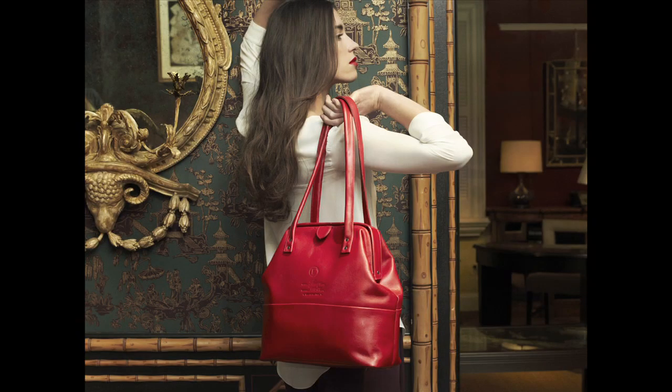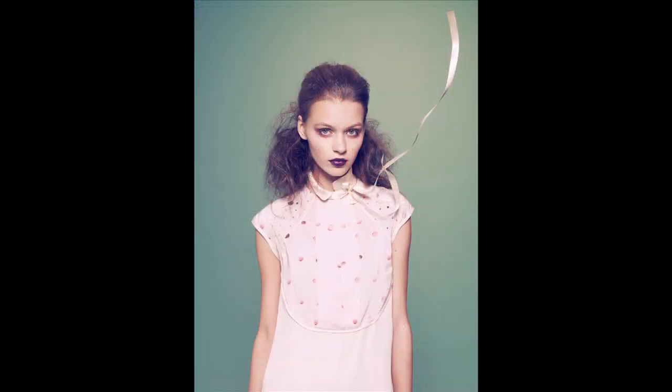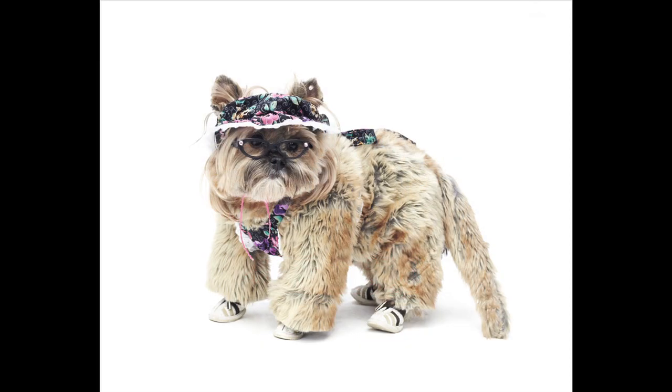Hi everybody, welcome to this episode of How'd They Do That. I'm Mark Wallace. Today on the show we have a fashion, lifestyle, and portrait photographer who also specializes in animal photography. Her name is Winnie Au, and she is joining us today. Thanks for joining us today, Winnie.